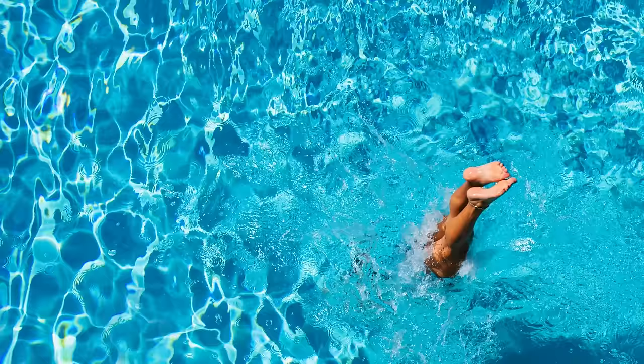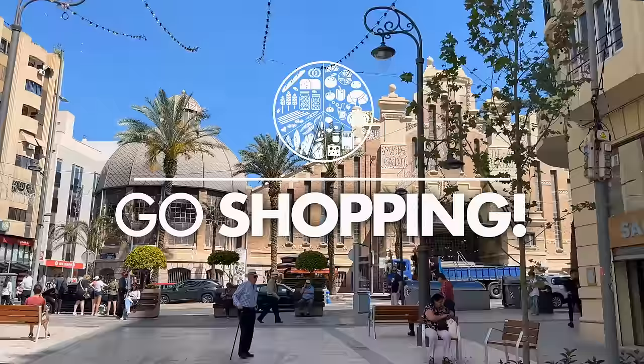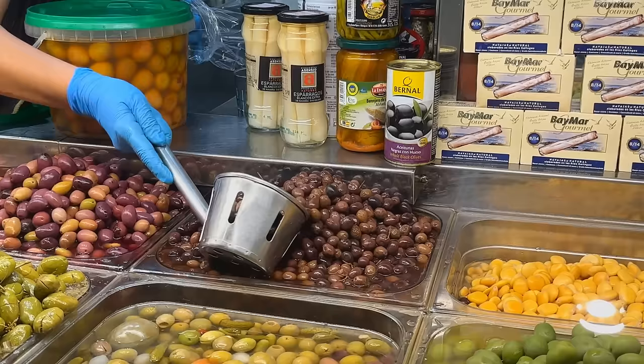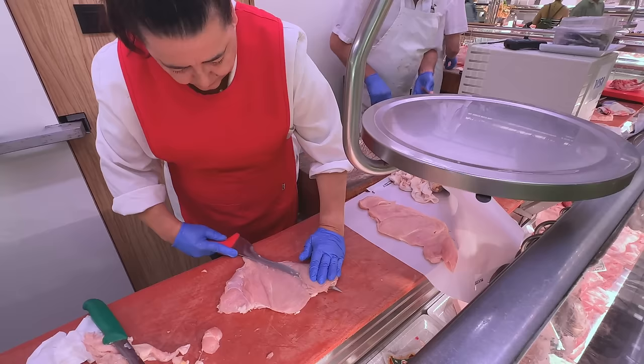No need to jump in at the deep end if you're just learning to swim. I wish you could all be here with me gathering up goodies at the Mercado — it's my hands down favorite place in Alicante because it's filled with all sorts of great ingredients every day but Sunday.